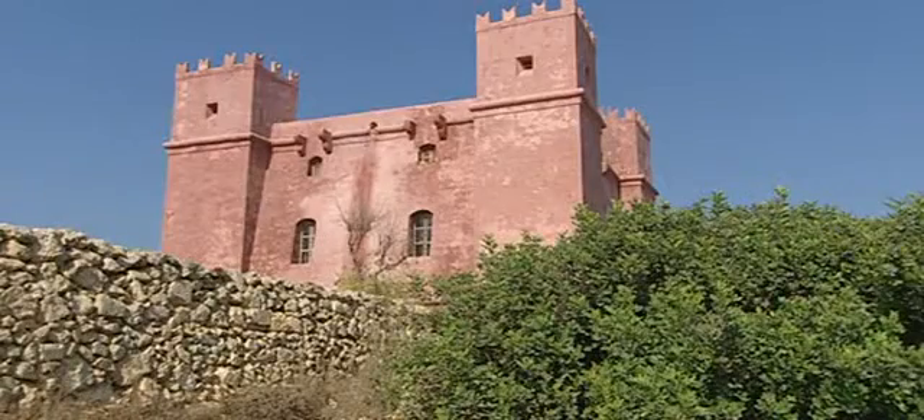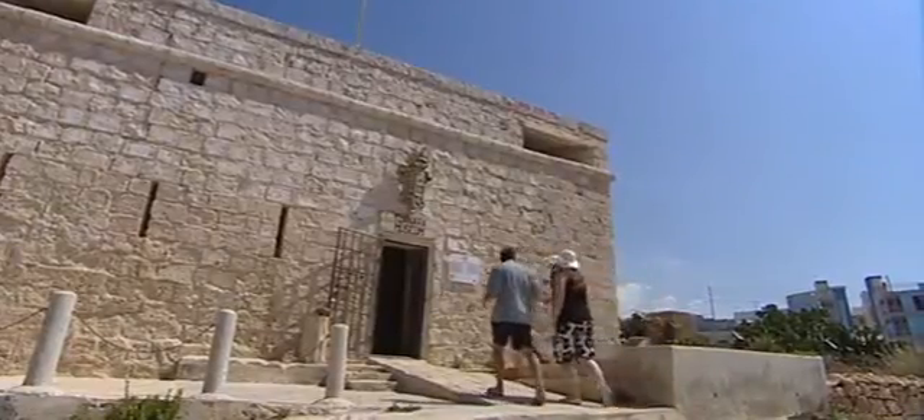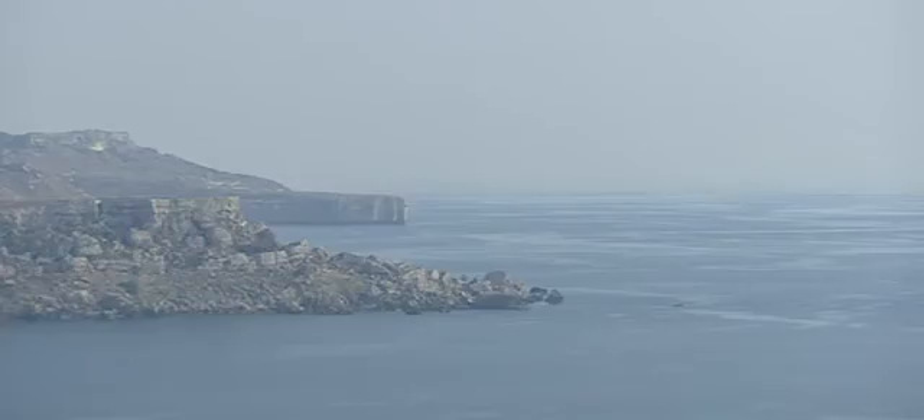Fortifications like the Red Tower are very typical for the region. The Maltese knights, who governed Malta for 250 years, established them to protect the bay from invaders.